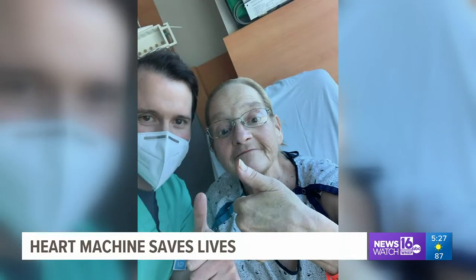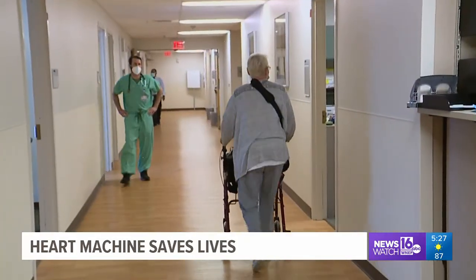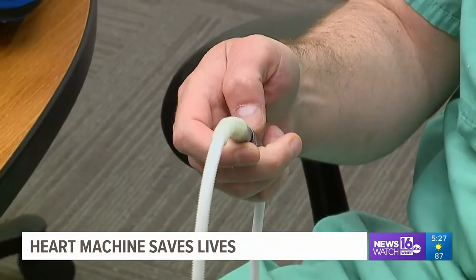At one point, Suzanne was 215 pounds and couldn't even walk. Now she wears what she calls her new heart over her shoulder. She can walk and live life again thanks to this machine. It is battery operated and the tube connects to the device in Suzanne's heart.